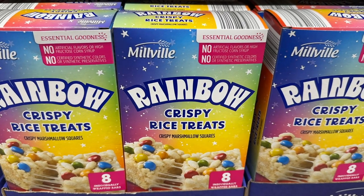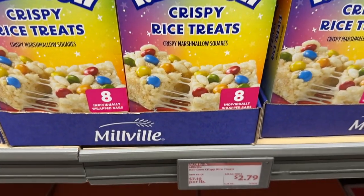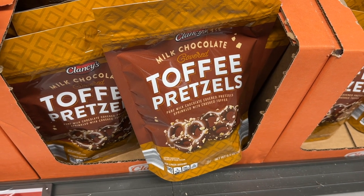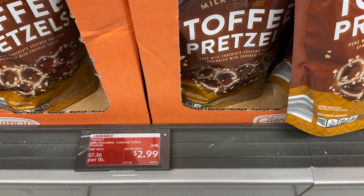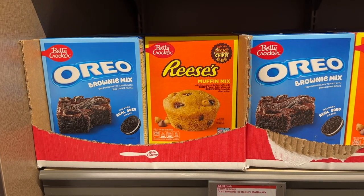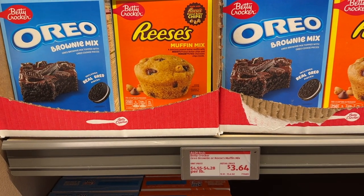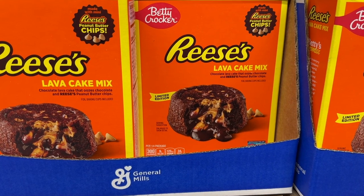These rainbow crispy rice treats — I'm getting mixed reviews on them. More positive than negative, so I think they're pretty good; you let me know. These toffee pretzels are definitely delicious. These Oreo brownie mix and the Reese's muffin mix both look very yummy. And this Reese's lava cake mix — yum.